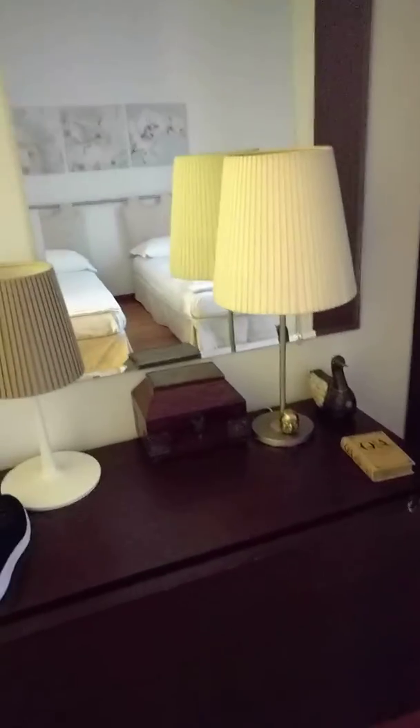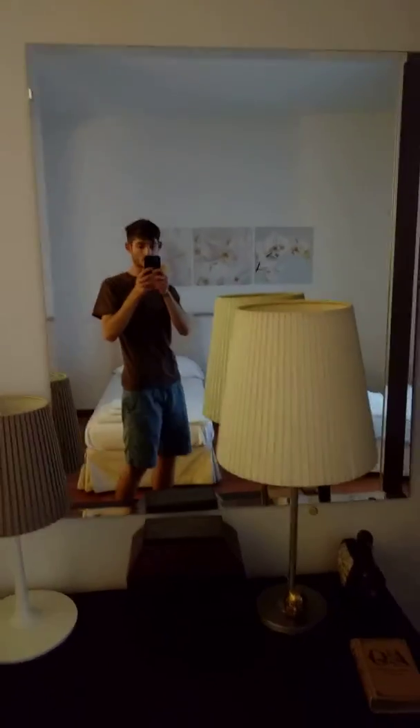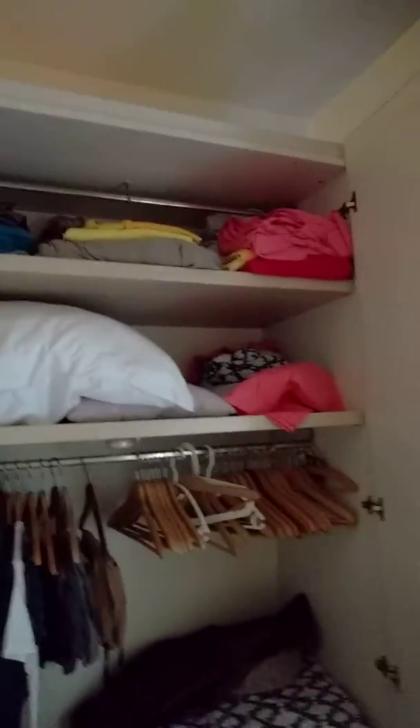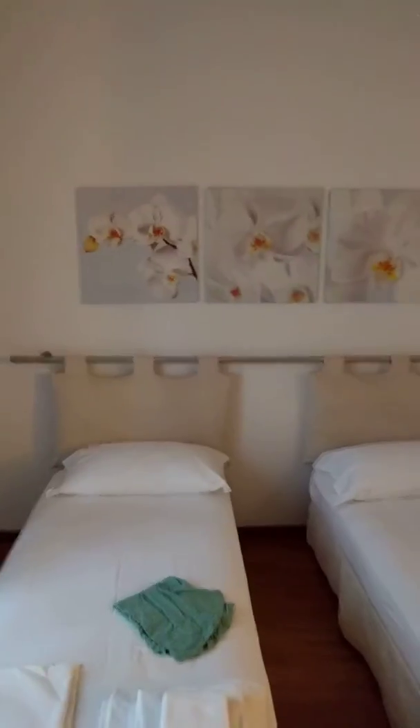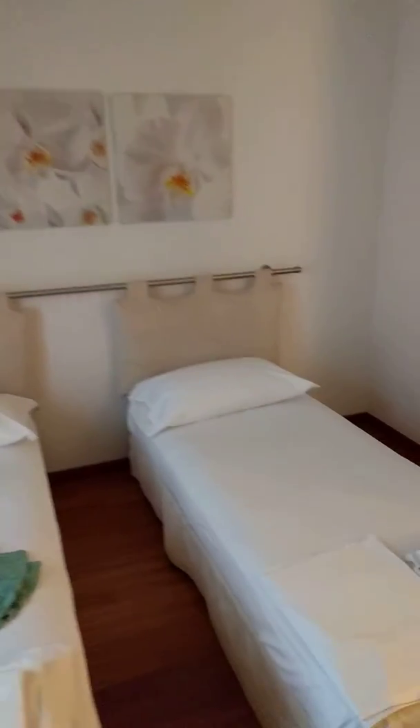Nice dresser with a lot of lamps that I will turn on later. Really big closet. Two beds for just me. Pretty paintings.